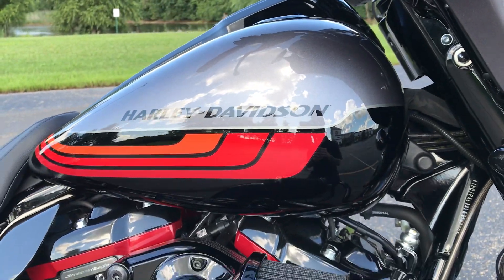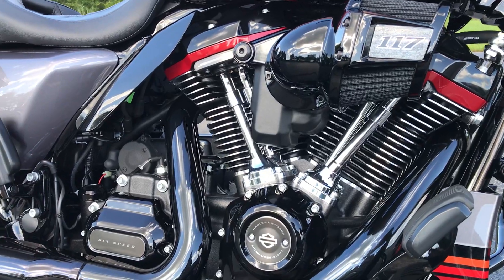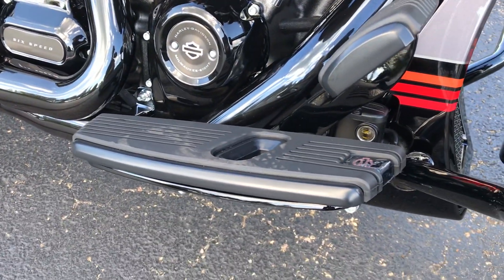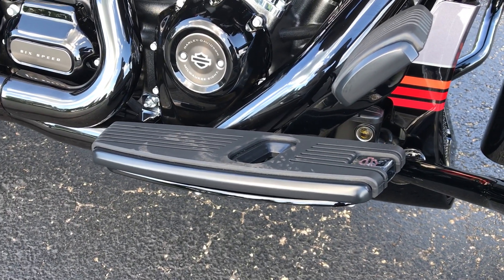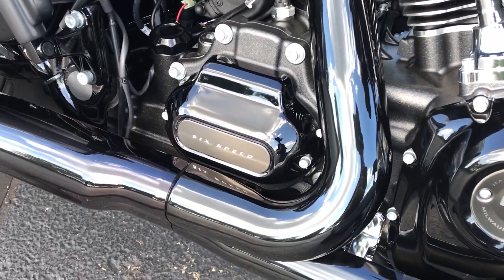A good look at the tank there — 117 cubic inch Milwaukee 8, Kahuna style floorboards, brake pedal, shifter, etc., 6-speed transmission.